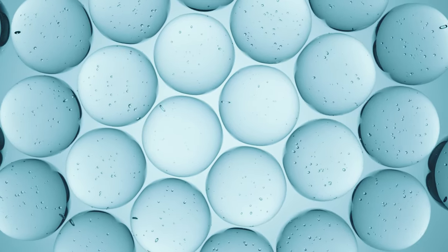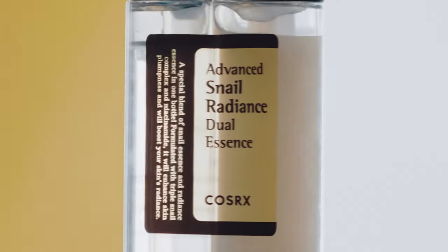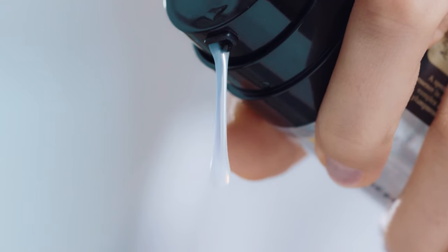This combined with 5% niacinamide, a form of vitamin B3 known for its brightening and hydrating properties, forms the backbone of COSRX Advanced Snail Radiance Dual Essence.